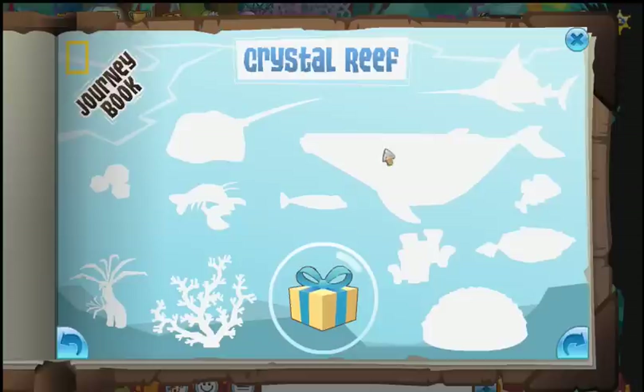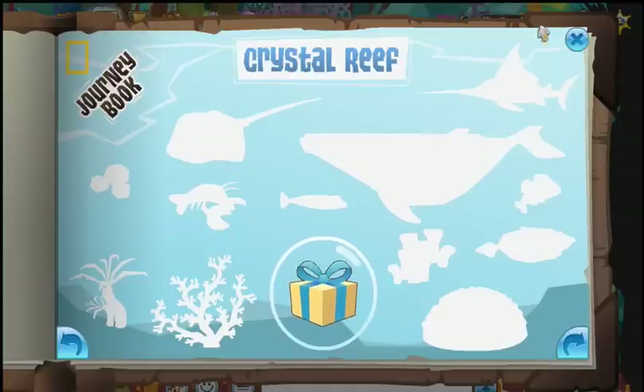So here's your journey book, and we're going to get started on Crystal Reef and try to find all these fellas.